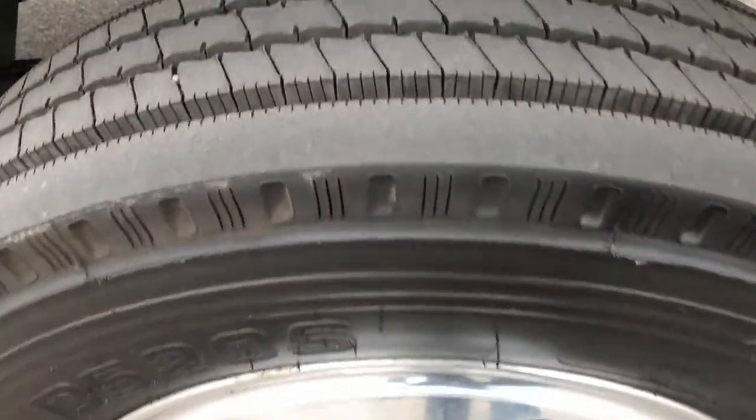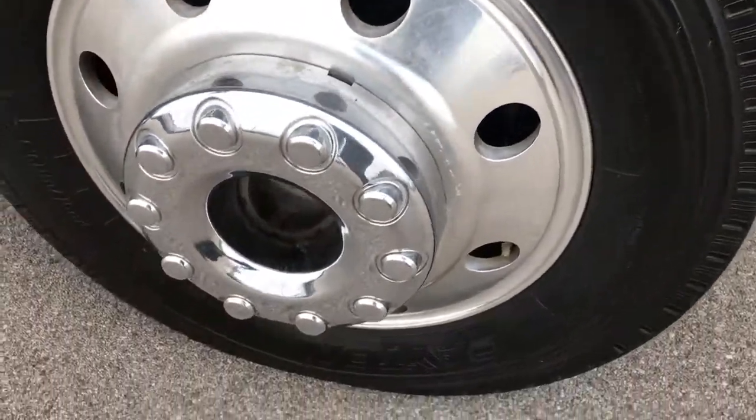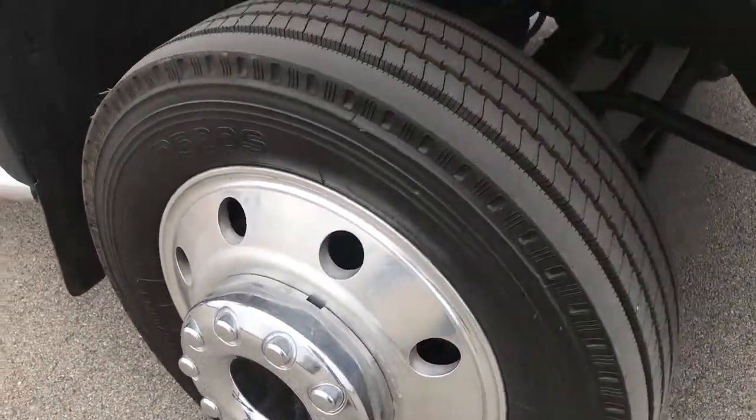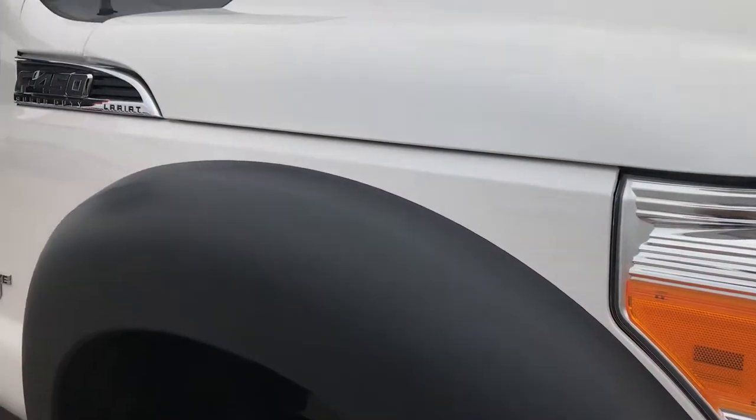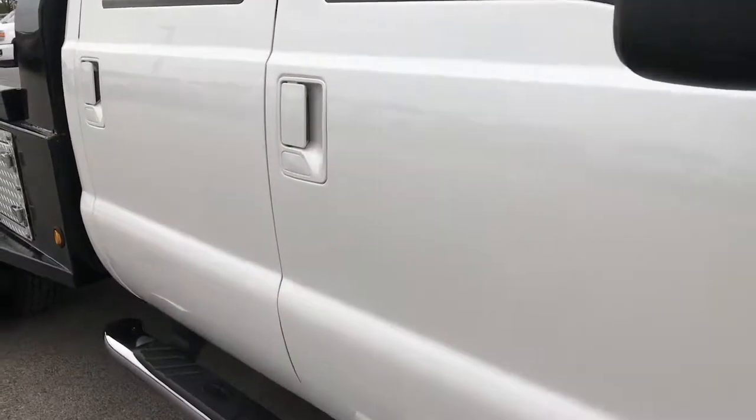The passenger side tire is a match to the driver's side — it has all the tread left on that as well. The rim is in pretty nice shape. And as you go down this side of the truck, you can see just how clean the body is, how reflective and glass-like that paint is.